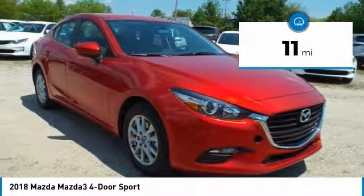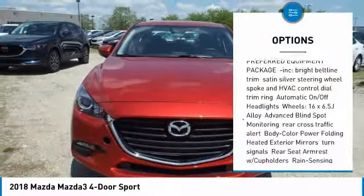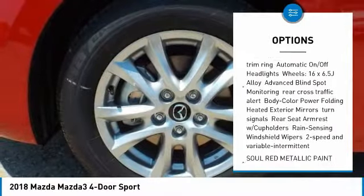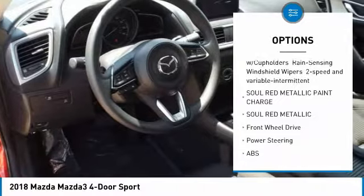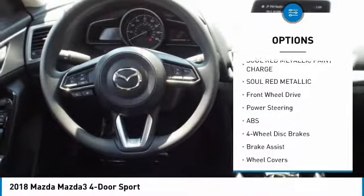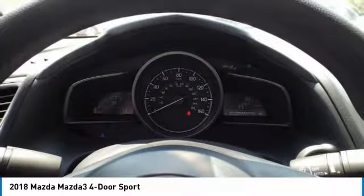This vehicle has less than 100 miles. Here are some of this vehicle's great options: anti-lock braking system, traction control, steering wheel audio controls, keyless entry, stability control, backup camera, Bluetooth, power steering, driver airbag, adjustable steering wheel.